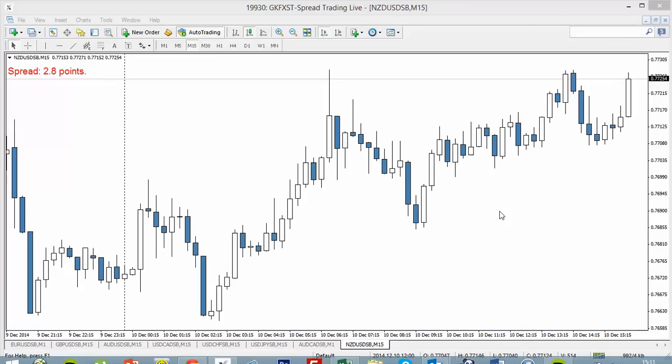Hey there traders, it's Ben Nathan here from FX News Trader. I'm here in this two-part video presentation to show you exactly how I use the companion app to trade the forex news for me.